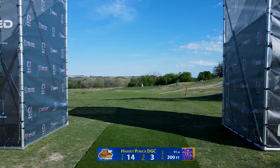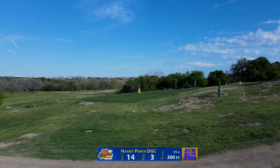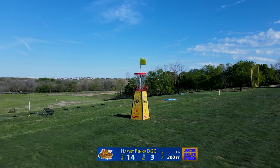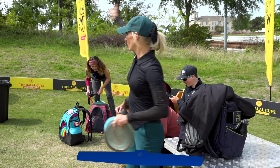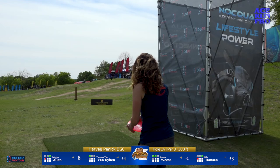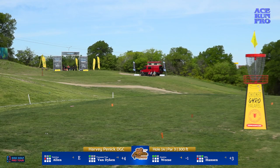Hole 14 — memorable. You've got an elevated basket with out of bounds everywhere. There are a lot of different ways to attack it: a straight shot with a mid or putter, or a wide hyzer swinging way out right letting it fade towards the basket, hopefully getting a drop-in too. If you go behind the basket that's when the real danger starts — it drops off pretty quickly, there's an OB line, and then an extremely uphill putt. If you find that OB, it doesn't matter how tall you are — your head is going to be below the rim by quite a bit.